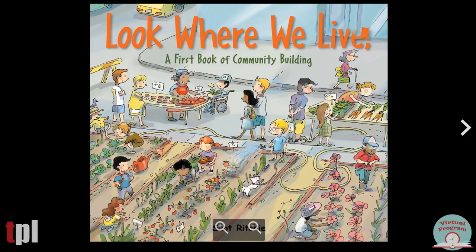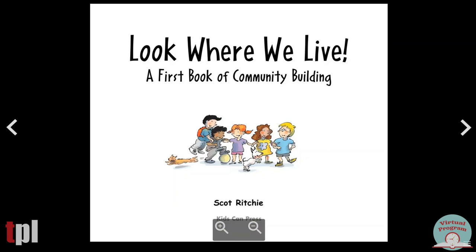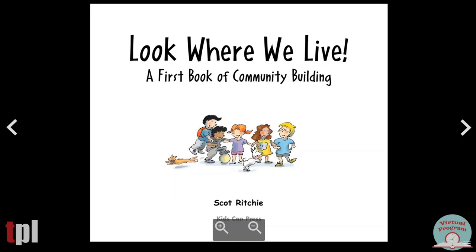Look Where We Live, a first book of community building written by Scott Ritchie. Celebrate the community. Our friends are ready for an adventure. They are going to have lots of fun and help their community.